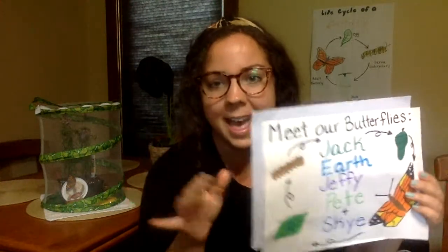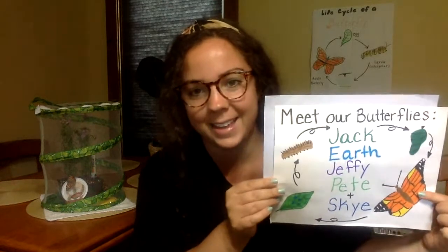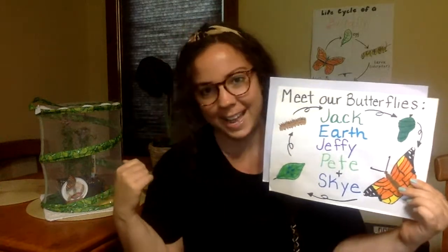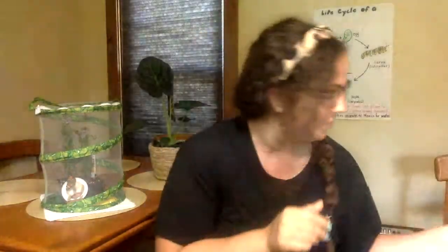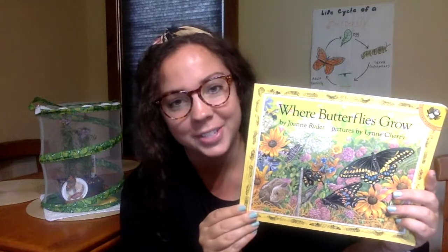I'm going to read you a story in a second, but I just want to share that my class actually named our butterfly friends. We have five butterfly friends and their names are Jack, Earth, Jeffy, Pete, and Sky. Those are our five friends that I have behind me here — Jack, Earth, Jeffy, Pete, and Sky.